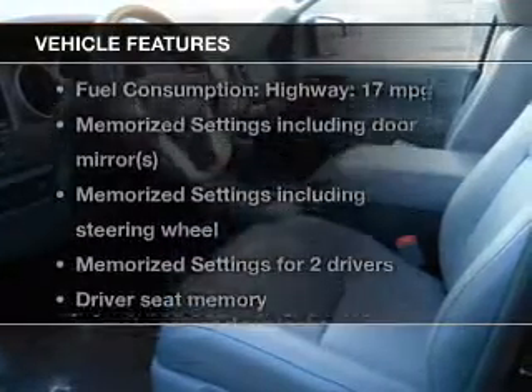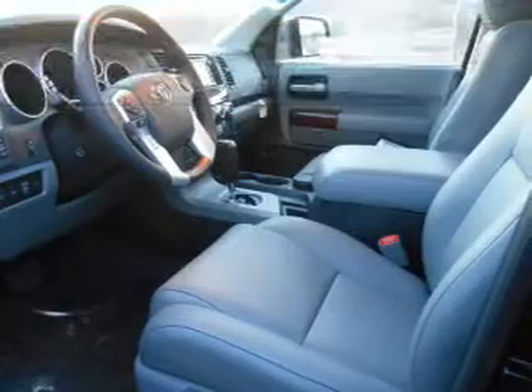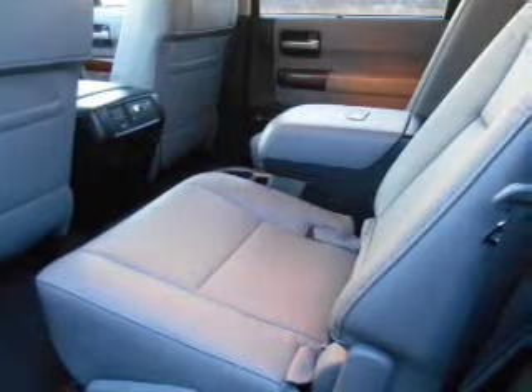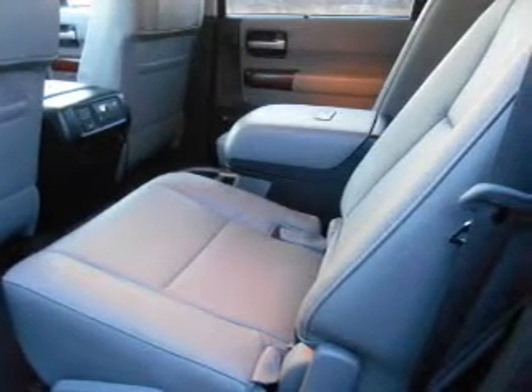And with these notable features, you won't want to miss out on the opportunity to own this amazing ride. Leather seats, power door locks, power windows, cruise control, Bluetooth wireless, an AM FM stereo with a CD player, and a satellite radio.